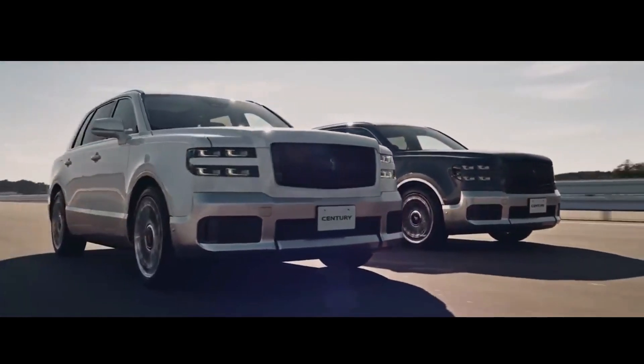With the launch of this new SUV model, Toyota presents the perfect blend of luxury, high-end performance, and cutting-edge technology.